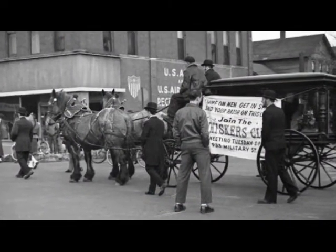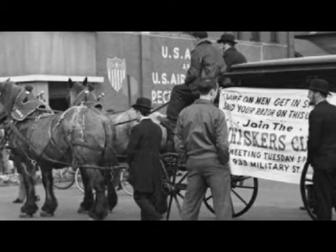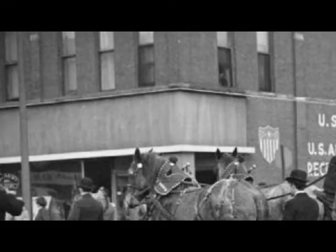Here's the oldest picture I have of that corner during this parade. I don't know if it was a recruiting office, as it says on the side of the building there, or more than likely I believe this was the hotel that was on that corner at that time.